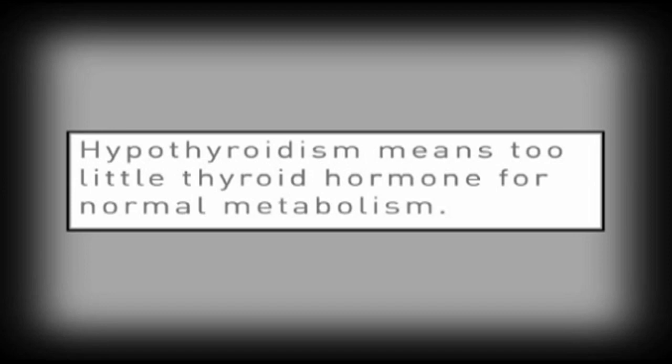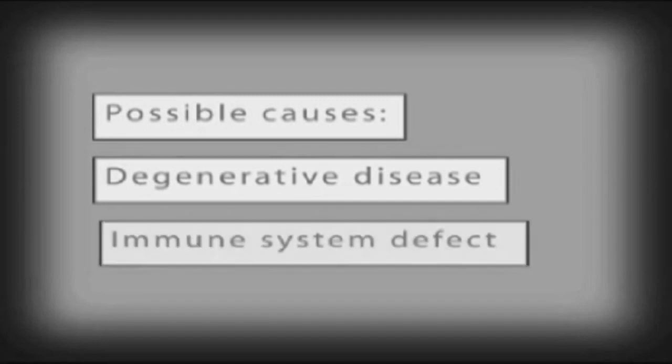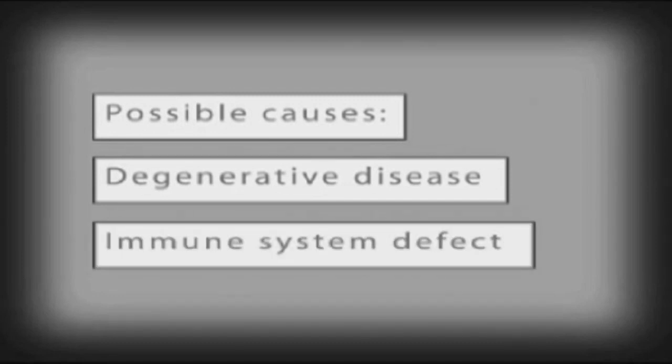Hypothyroidism is a condition caused by the production of too little thyroid hormone. In dogs, this problem is most often due to a degenerative disease or an immune system defect that causes the dog's own immune system to attack the thyroid gland. Neither cause is very well understood yet.